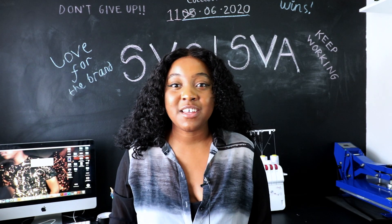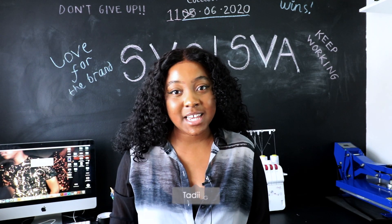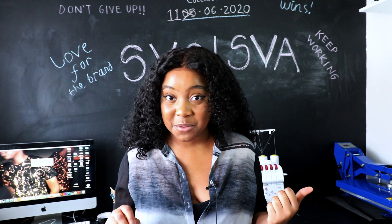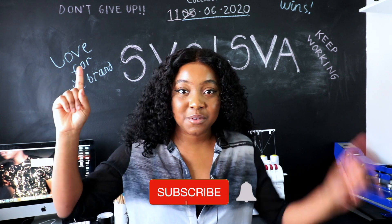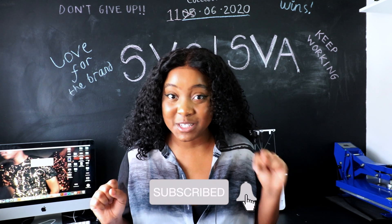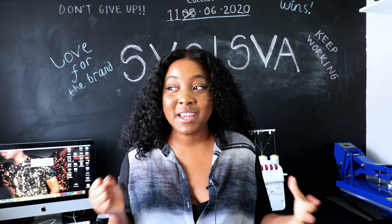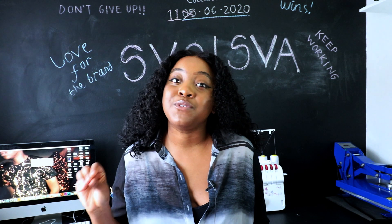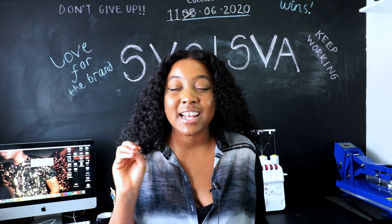Hey everyone, thank you so much for clicking yet another video, and welcome if you're new — my name is Sally G. This channel is all about me taking you guys along for the journey as I build this clothing brand. That parcel I sent back in January — I'll link that video — actually came back to me this morning, so I thought let me make a video on how to actually ship things to Europe nowadays, because I managed to do so successfully.